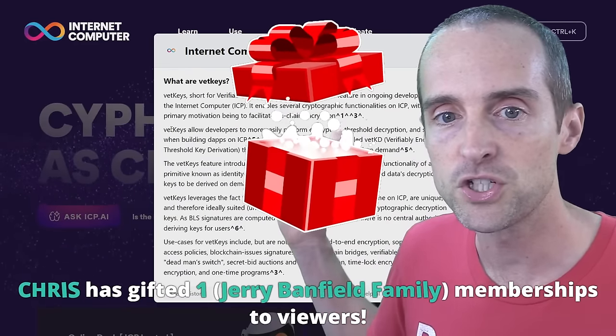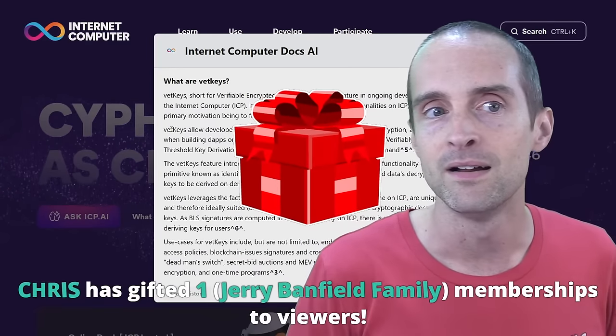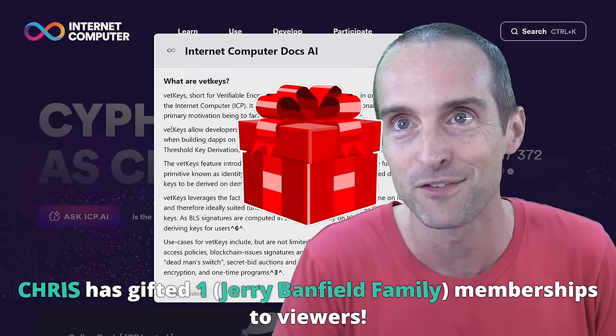VetKeys are huge because of providing on-chain encryption, which is absolutely amazing — another technological breakthrough for Internet Computer. Enterprises and governments are not likely to want to use ICP until this feature is fully functional, because governments are going to want to put sensitive private data on chain and have it encrypted so it can't be accessed by everybody.